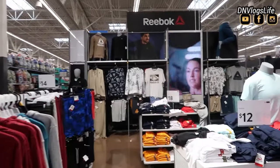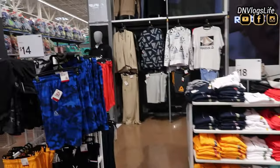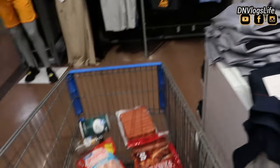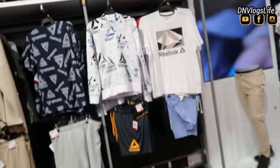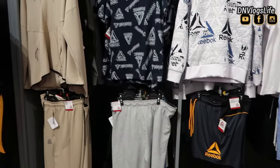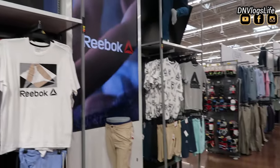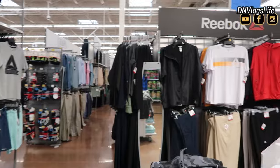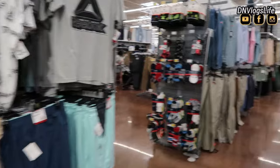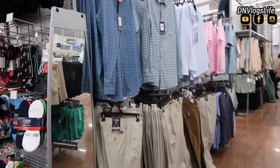I was on the other side of town picking up something for my daughter and I saw this Walmart. Oh my goodness, the way this Walmart is set up — their clothing section was as if I was in the mall. The display was so good. They had Reeboks. I don't know if your Walmart already has Reebok; mine doesn't. The one close to my house looks nothing like this.